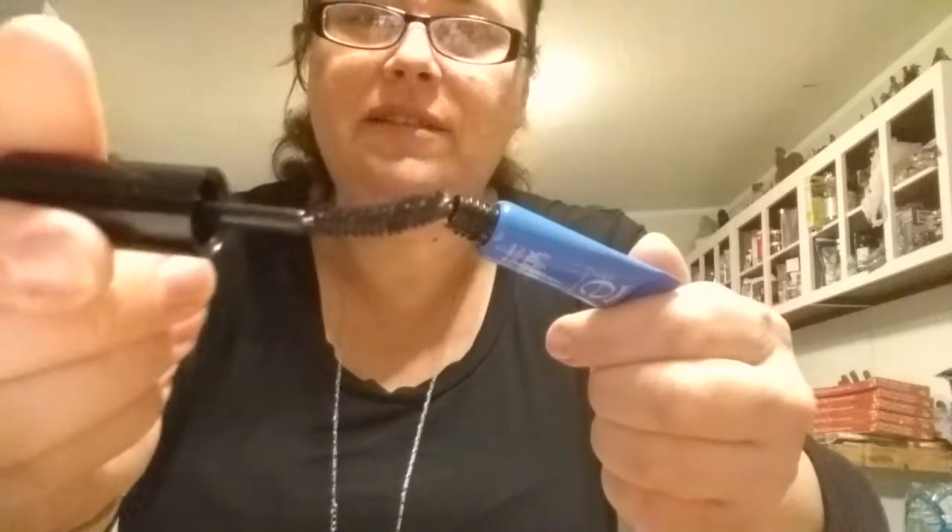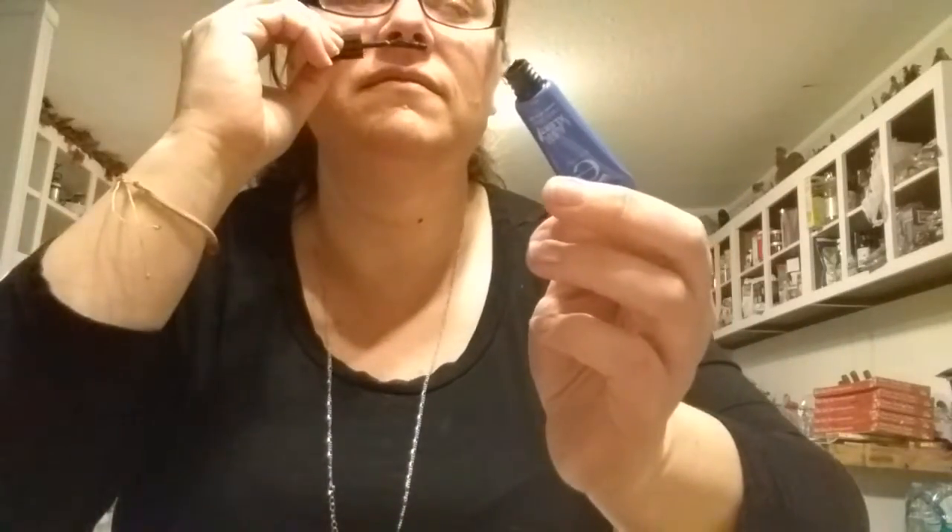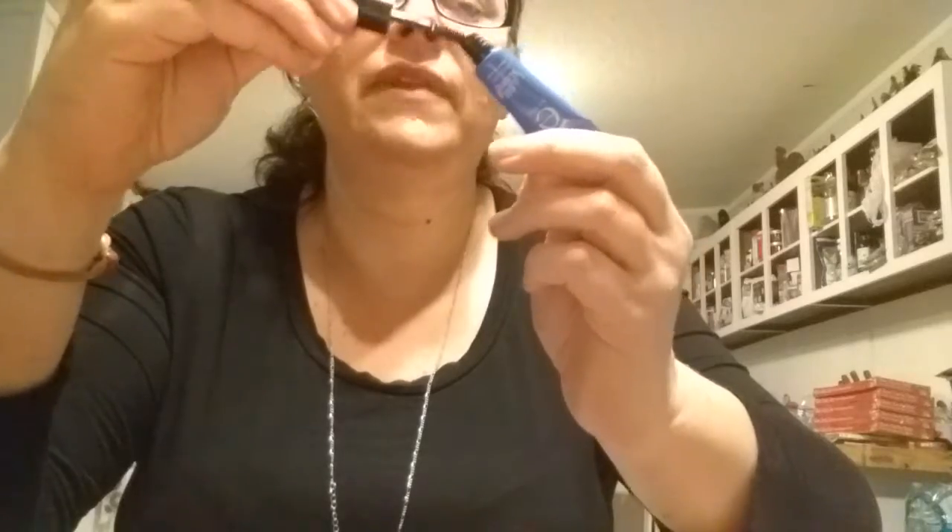Okay, we have something in here — blue. Lash Alert mascara. Give your lashes a lift with a shot of caffeine and a double dose of fibers. Wow, they're putting crazy stuff in everything. So that's the brush. We will try it out. I guess my lashes need caffeine.